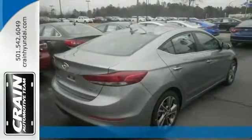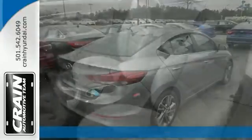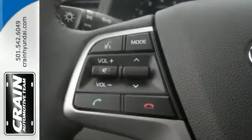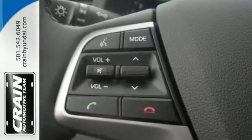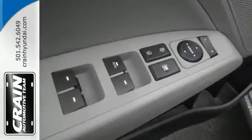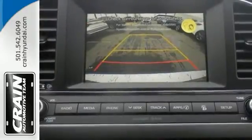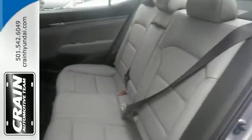It's a 2017 Hyundai Elantra and it's the one that you've been looking for. This vehicle comes well equipped. It has a beautiful color combination with a gray exterior and gray interior, making it the one to own. It's very nicely equipped and backed by the Crane commitment, including the 100% low price guarantee. With quality in mind, this vehicle is the perfect addition to take home.